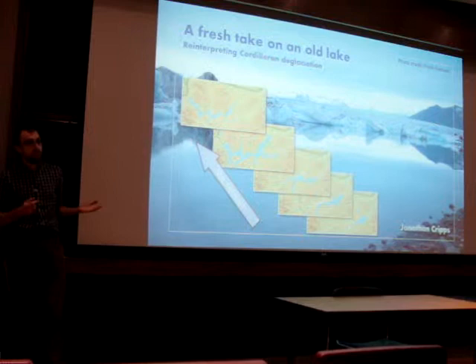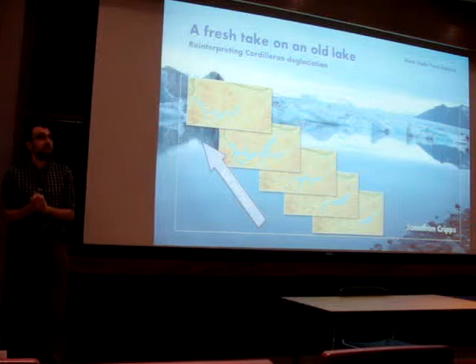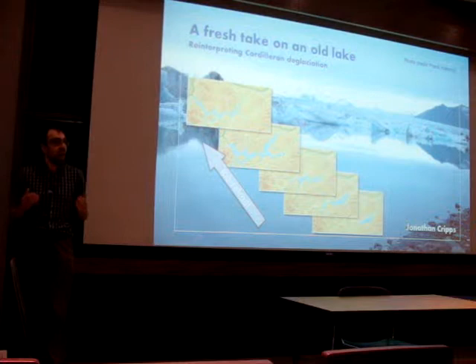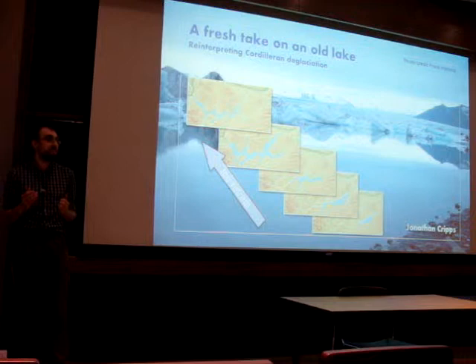But did these lakes drain as catastrophic floods or did they trickle away? My research is a reinvestigation of these glacier lakes, trying to infer what processes operated. We've been looking at the lakes that were dammed around Merritt and Kamloops from the southern interior of British Columbia, and we found some very interesting things. Firstly, we've been able to quantify how much water was actually being stored in these lakes, and it's actually quite a lot.